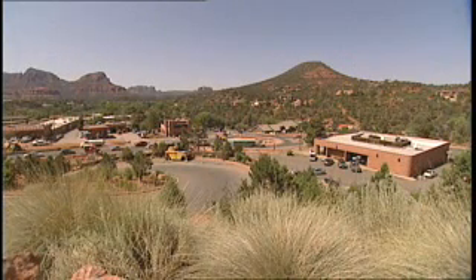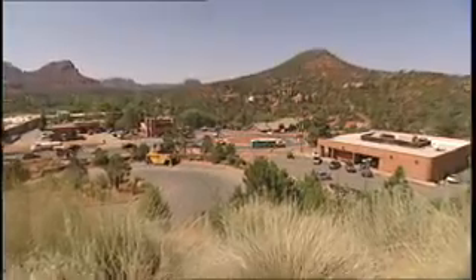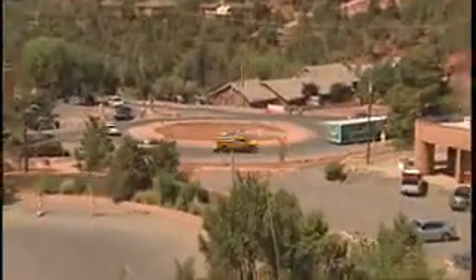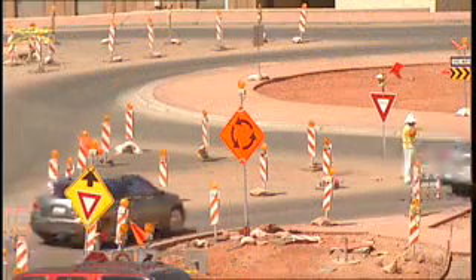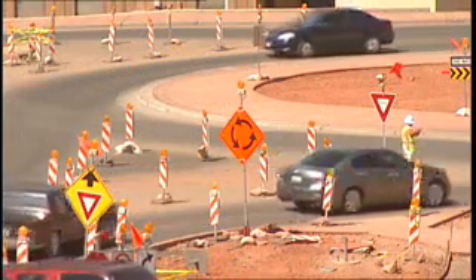Sedona, Arizona has seen firsthand how modern roundabouts can increase safety and add to the overall aesthetics of an already beautiful location. We've actually done six now, and they're learning each time they do it how to do it a little faster and a little better. What made the Sedona project unique was the amount of support and community outreach the Arizona Department of Transportation included as part of the process. We really developed this with — rather than presenting ideas to the community — really getting ideas from the community and going from there.